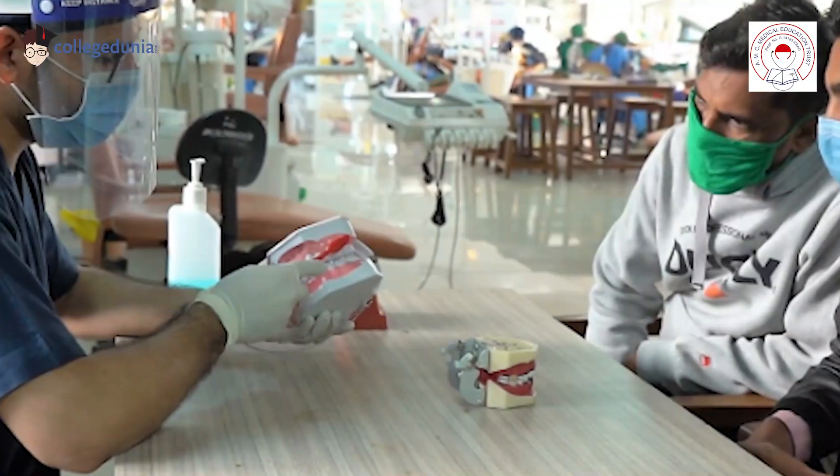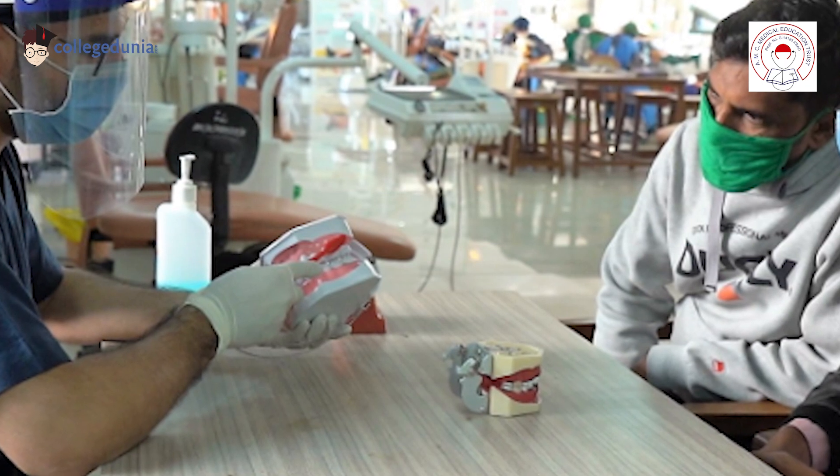In complete denture, undergraduate students are preparing various types of complete dentures and removable partial dentures. And during internship, they are taught how to prepare fixed dentures — that is of metal, ceramics, zirconia, etc.